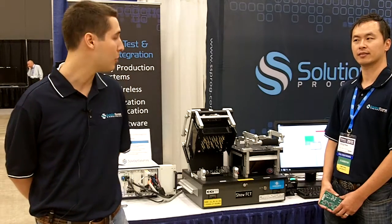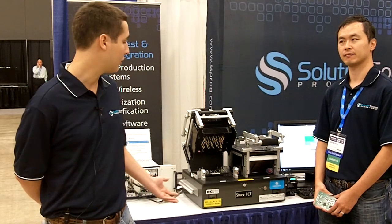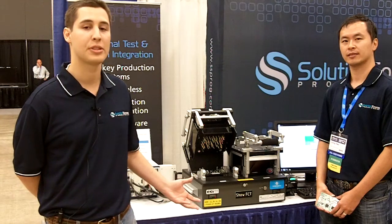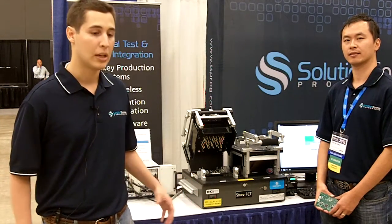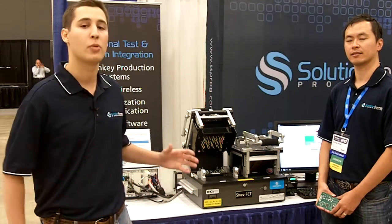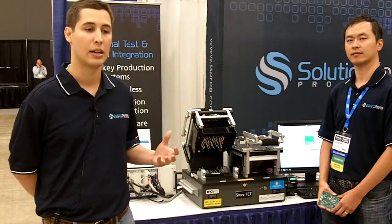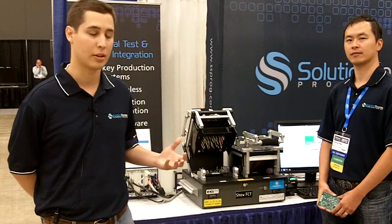Today I will be showing you a demo of our manufacturing test systems. We are catering here to the functional in-circuit test style and Boundary Scan test platform. This is all contained in one form factor and this is representative of the types of turnkey test solutions that we provide to our customers throughout various industries like RF, military, medical, and telecom.